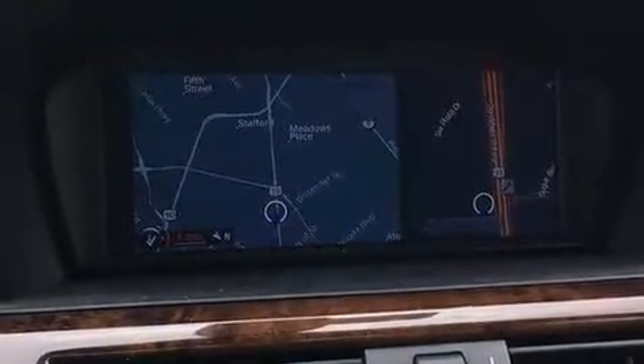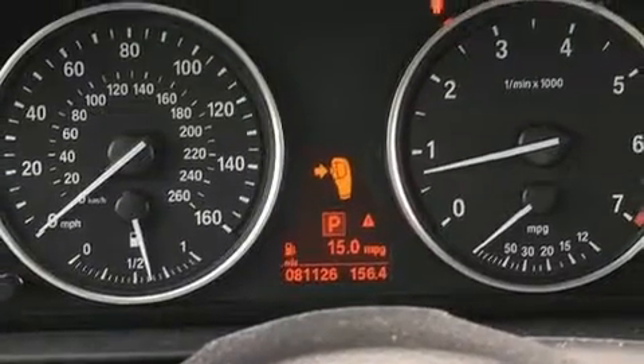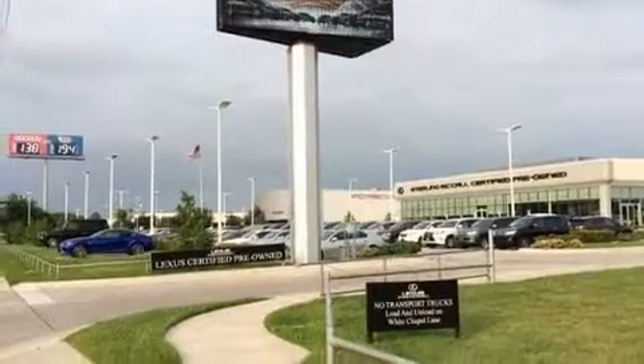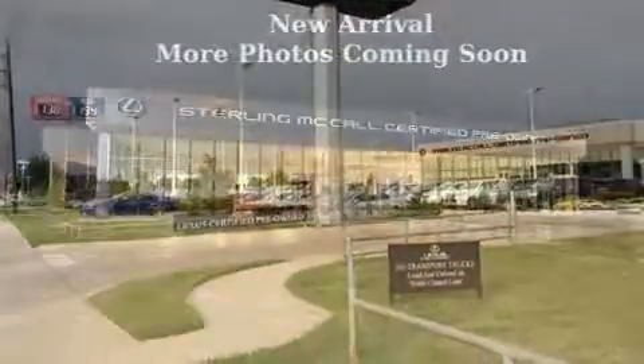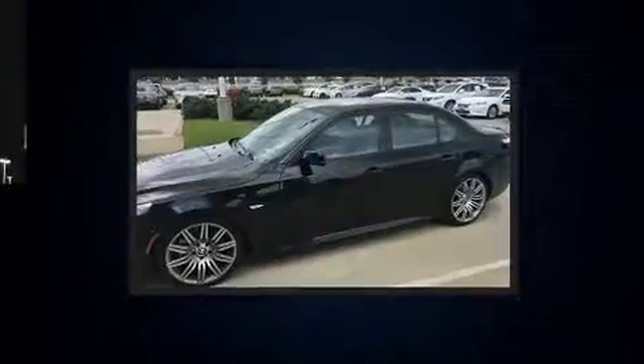All of the premium features expected of a BMW are offered, including an automatic dimming rear-view mirror, power moonroof, and leather upholstery. With high-intensity discharge headlights illuminating your path, you'll always appreciate maximum visibility.